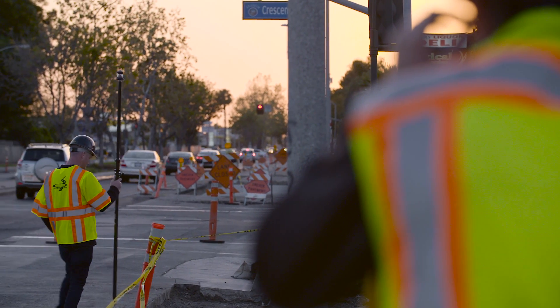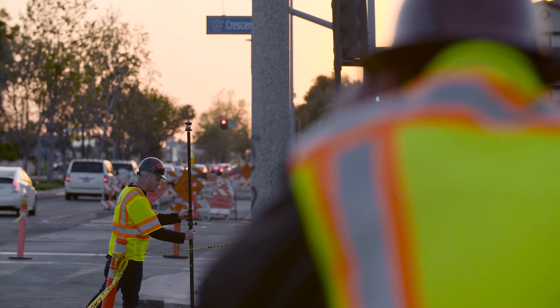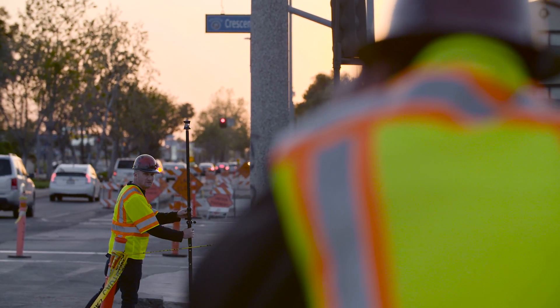So the safety aspect of them not having to be out here working around traffic is huge. As with any paving or milling project, one of the most challenging aspects of a job is to gather accurate survey information of the road to be paved or milled.